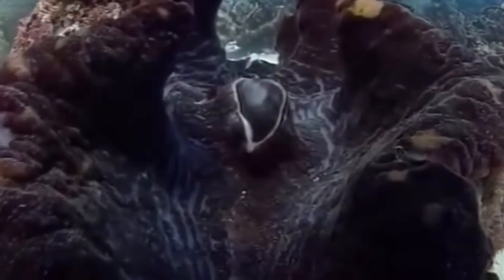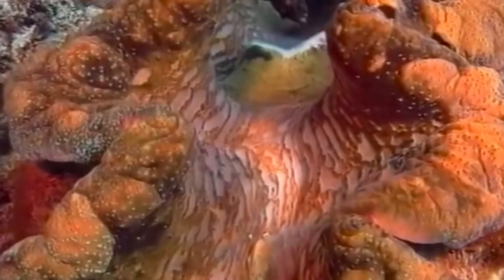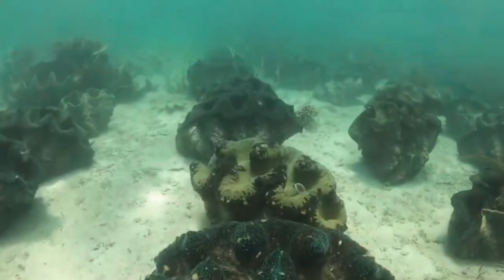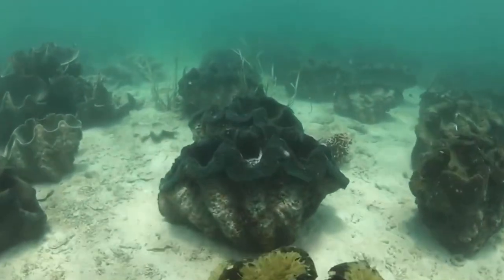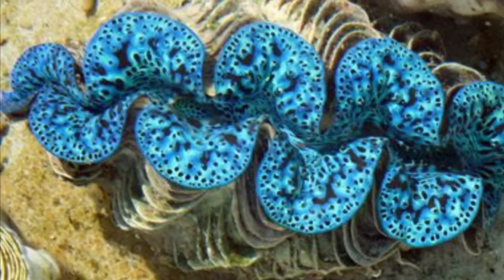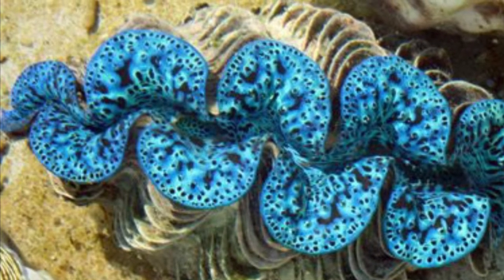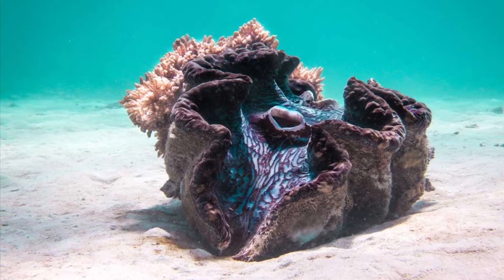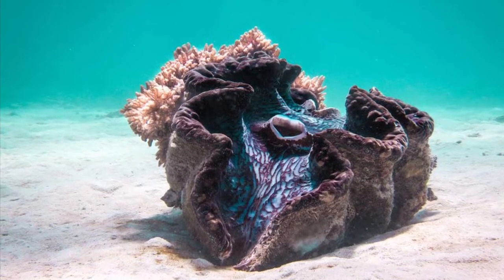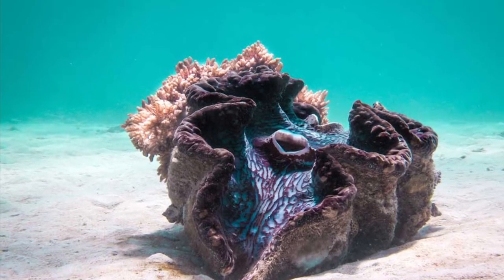However, the clam gets most of its nutrients from its symbiotic relationship with a type of algae called zooxanthellae, which is also present in corals. The zooxanthellae lives inside the clam's tissues and uses sunlight as energy, much like photosynthesis, helping the clam get nutrients. If the clam did not have these zooxanthellae, they would die in most cases.